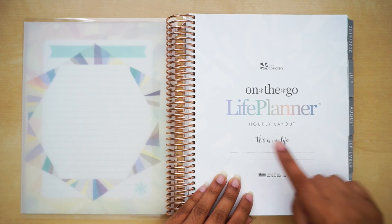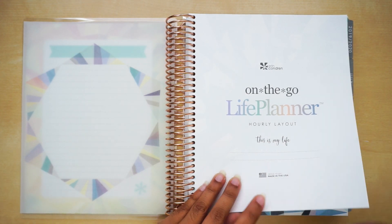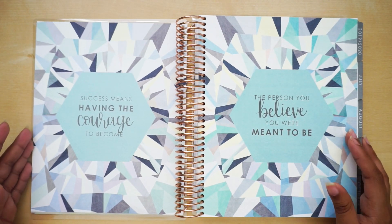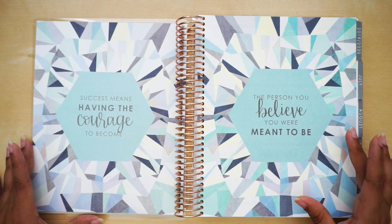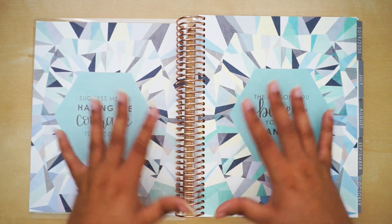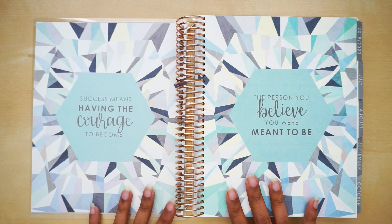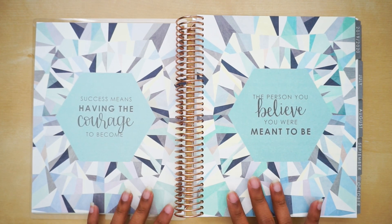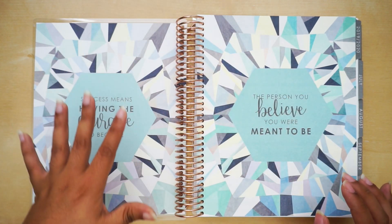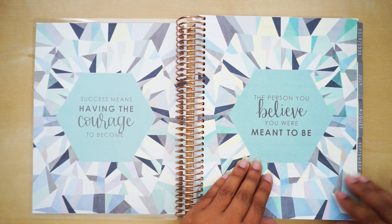On the other page it says 'On the Go Life Planner Hourly Layout, This is My Life,' and you can put your name on here — it's made in the USA. Then we go to the quotes page which says 'Success means having the courage to become the person you believe you are meant to be.' It's in a blue, gray, yellow, and black tone — it actually reminds me of the movie Frozen, especially now that I went to see it at Disney California.